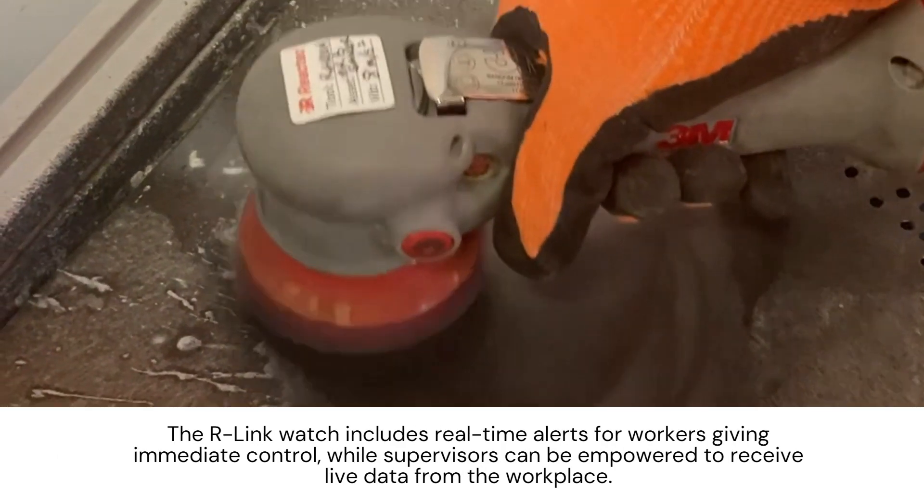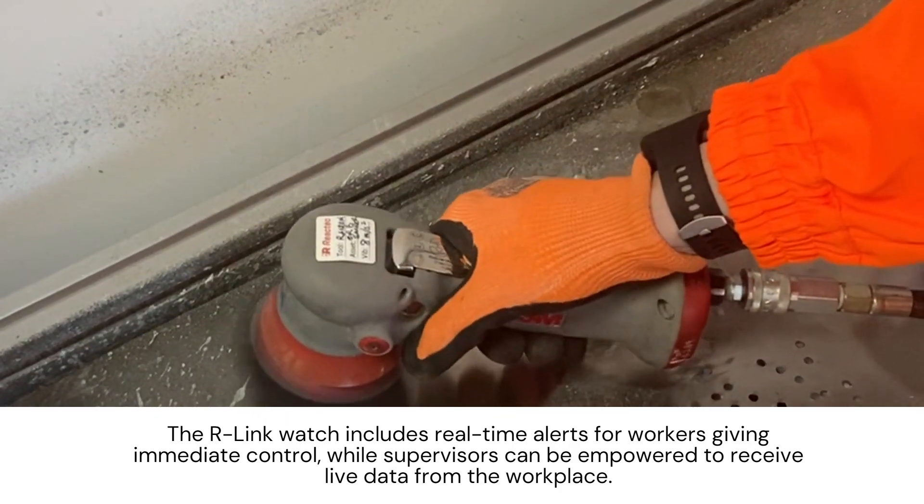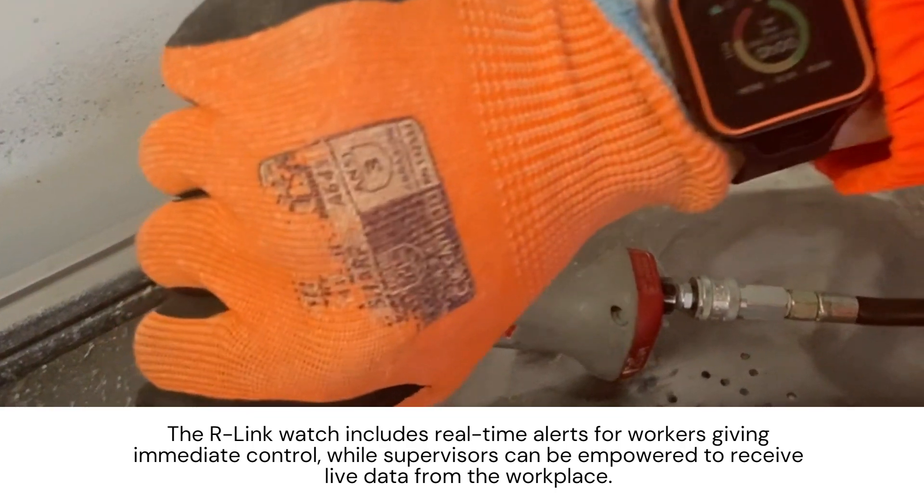The R-Link watch includes real-time alerts for workers giving immediate control, while supervisors can be empowered to receive live data from the workplace.